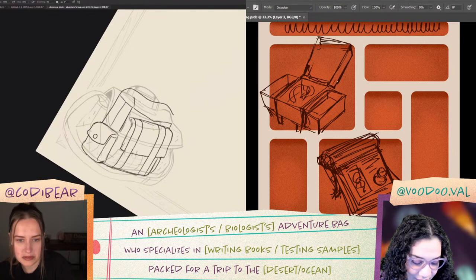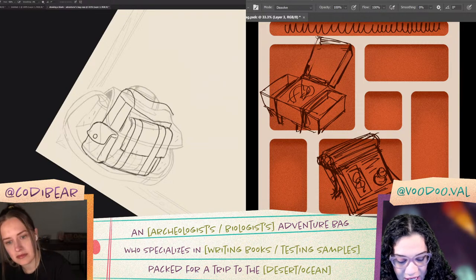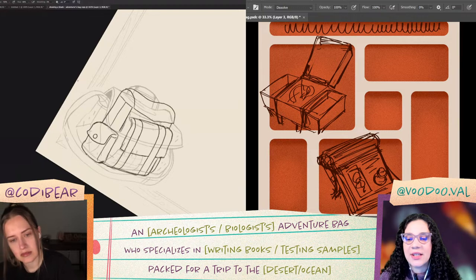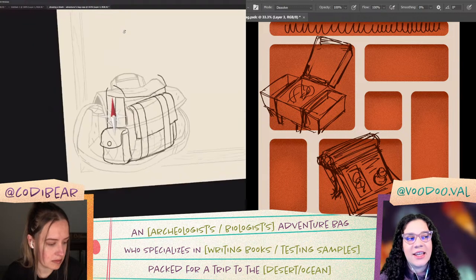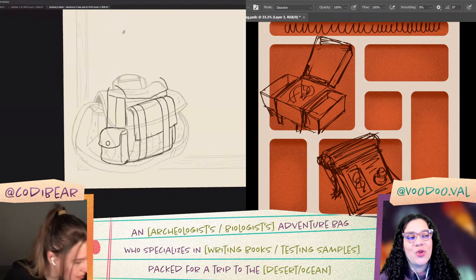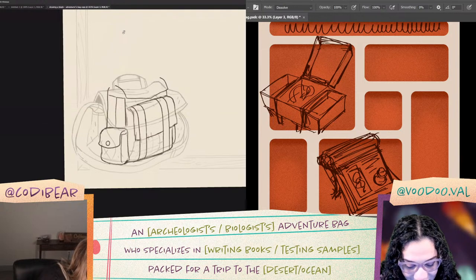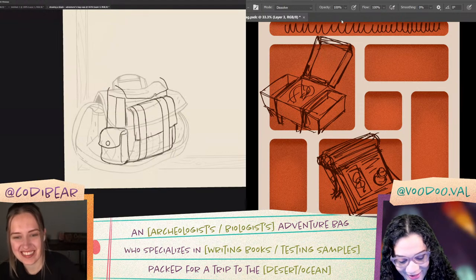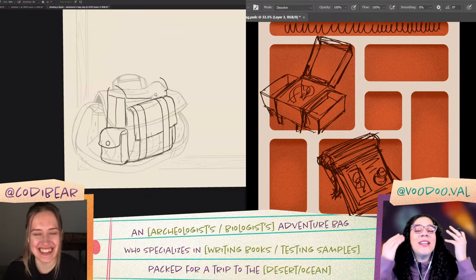We are going to be doing archaeology and I now need to know if our archaeologist specializes in writing books or testing samples. I also have a sneaking suspicion that I spelled the word 'writing' wrong here, and I am too terrified to Google it. Two T's, one T? Writing — it's one T. Thank God. As two people who love to write stories, with two T's it would be 'ritting.'